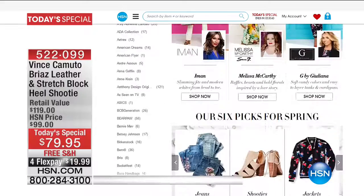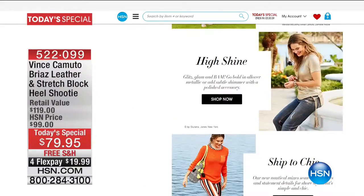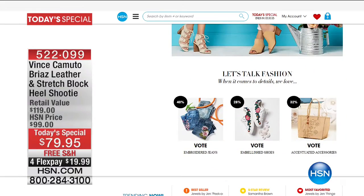What we're showing you now is hsn.com - we invite you to log on and check out all the trends for spring. We've got a poll going on right now: would you rather have embroidered jeans, embroidered shoes, or accented accessories? You can vote on hsn.com. I'm going for embellished shoes - hands down, I'm a shoe lover, gotta go for it. Definitely log on to hsn.com and check that out.